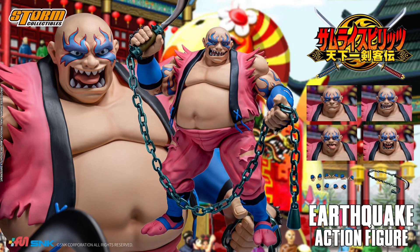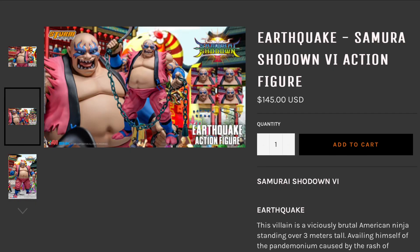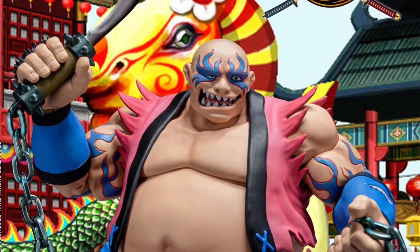Thank you so much once again for tuning in today to check out the humongous Earthquake figure compared to everybody else in the Storm Collectibles figure line. We have Earthquake coming in hot at $145 plus shipping of course.